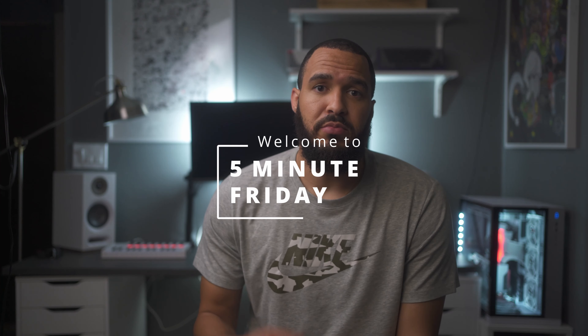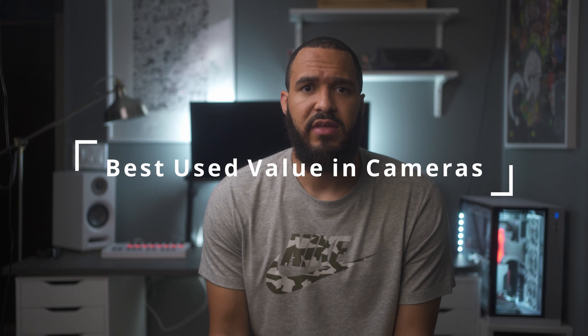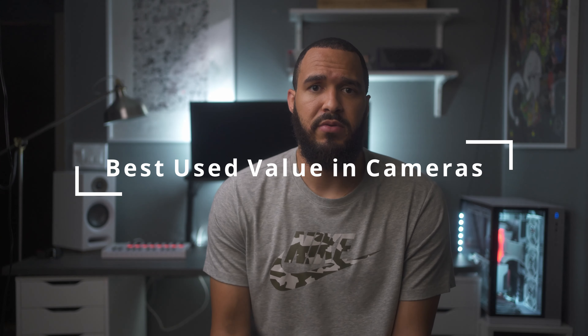What's up YouTube? I'm back again with another 5-Minute Friday — a little mini-series that I haphazardly started last week, and we'll see if I can keep it going. This week I want to talk about the best bang for buck in cameras, good value for your money. I'm going to put 5 minutes on the clock and see if I can stay within that. It's a lot to cover because I'm actually going to talk about 5 different categories. Five minutes starting now.